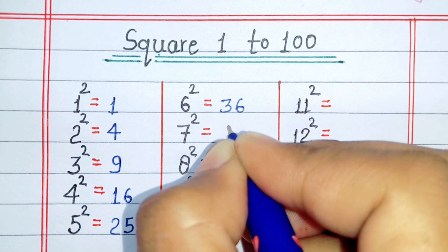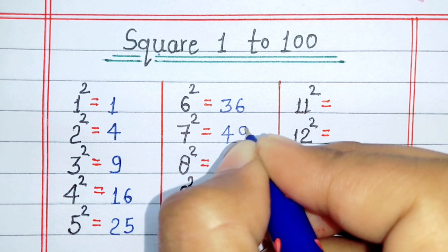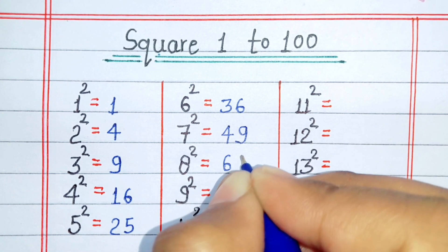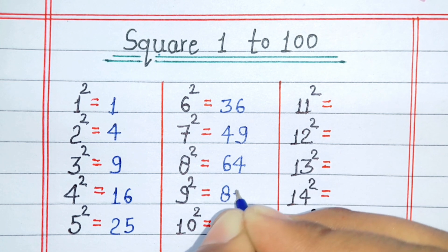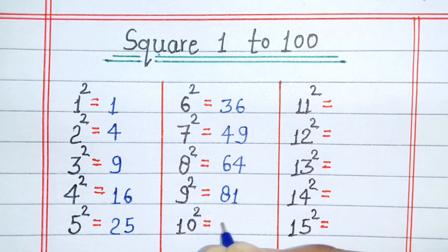Square of 6 is 36. Square of 7 is 49. Square of 8 is 64. Square of 9 is 81. Square of 10 is 100.